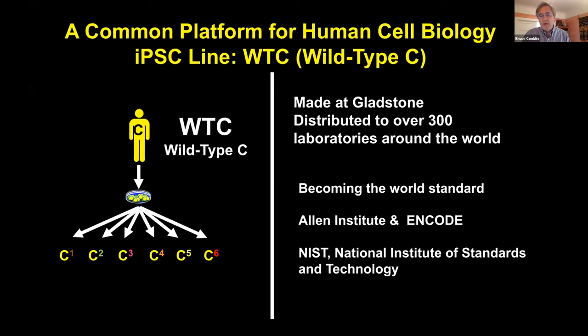We've come to realize that this has become the world standard — a common platform for human biology. As more researchers move toward human biology and IPS cells, we see these lines used all over the world — in Europe, Asia, and throughout the United States. We were particularly helped by the Allen Institute, who adopted these lines as their primary type, investing over $100 million in tagging and putting fluorescent proteins at different parts of the cell. Recently, NIST — the National Institute of Standards and Technology — adopted this cell line as their model system for how to edit a human IPS cell.